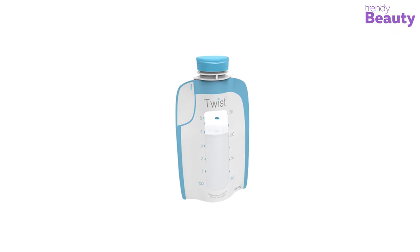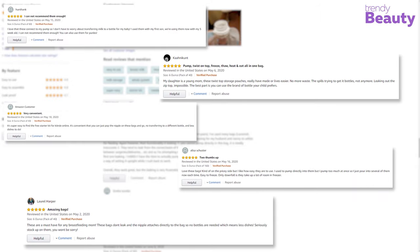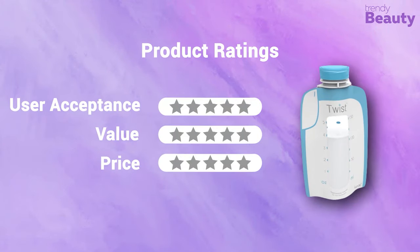The Kiinde Twist Pouch is available on Amazon with thousands of positive reviews and ratings. After going through the reviews, this high-functioning storage bag is effortless to use and highly recommended for mothers who regularly travel, as there is no need to transfer milk for heating or feeding. Though some mothers complained it leaks and is challenging to store. In terms of user acceptance, we rate it 5 out of 5. It's available in an 8-ounce size. For value and price, we rate it 5 out of 5 — available at around $10 for 40 bags.